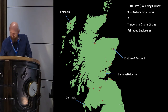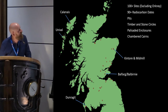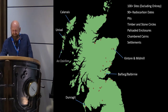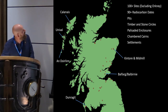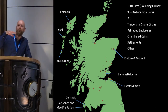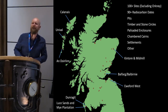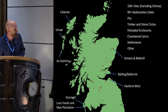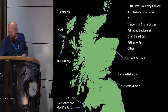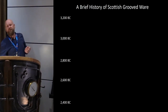Further contexts include chambered cairns — grooved ware is not common there but does occur at Unival on North Uist — settlement sites such as on South Uist, coastal sand dune or 'maritime haven' sites as Richard Bradley called them, and other unusual deposits such as grooved ware found next to an old long barrow at Eyford West, and a strange pitfall trap at My Plantation with a piece of grooved ware at the bottom of a stake-lined hole.